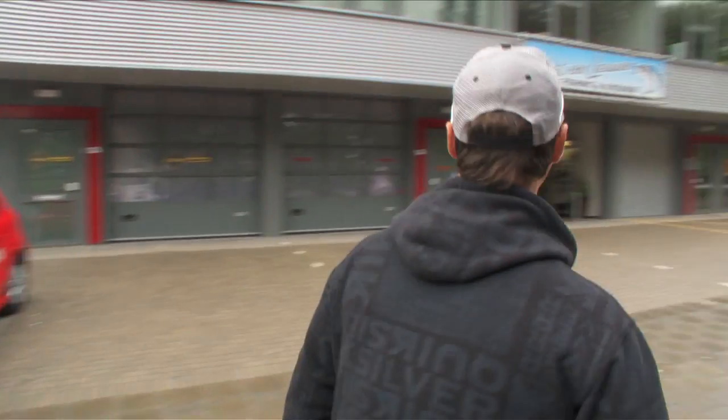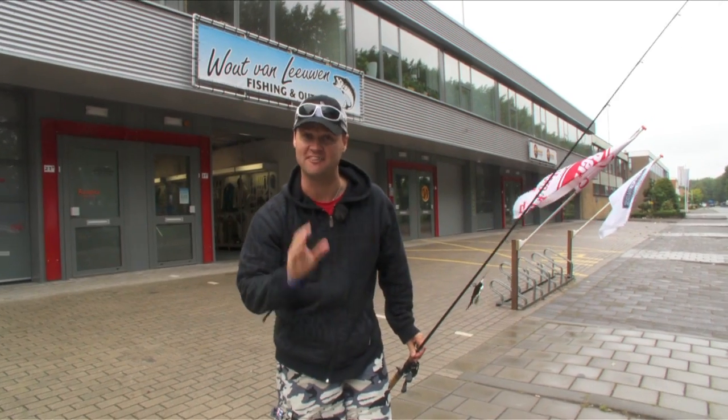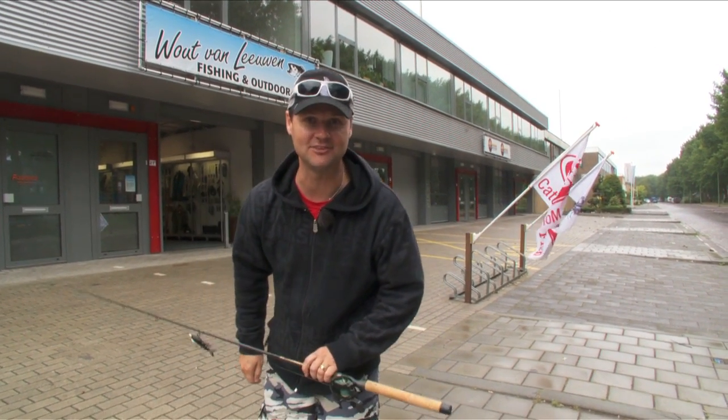And here we are — the promised land. Look at this: Valt van Leeuwen, Fishing and Outdoors. Loosely translated, I think it means Van Tackle World. Well, not really, but come inside and have a look. I hear it's pretty special.